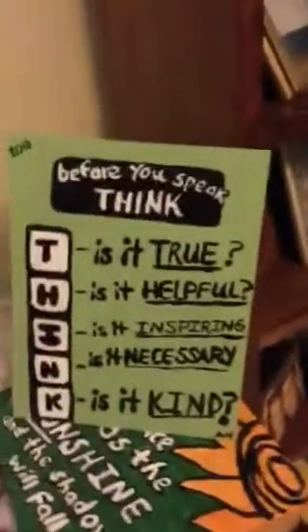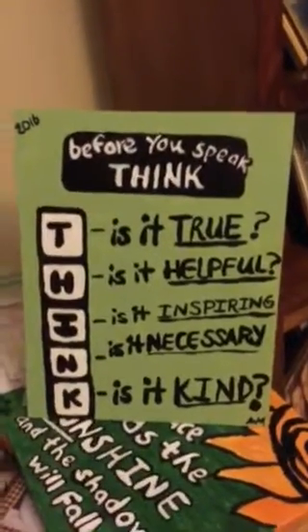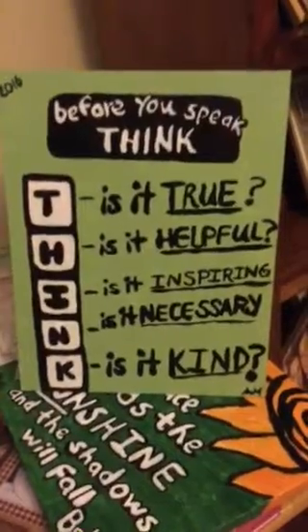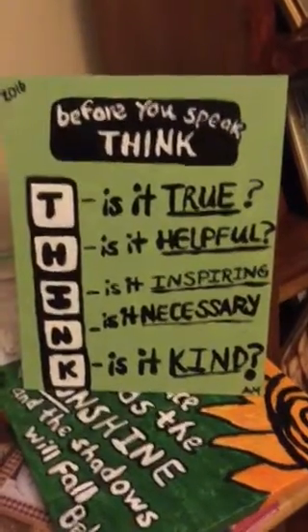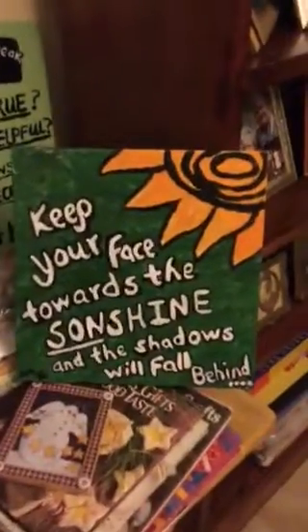Here are the projects I've been working on. My mother says this to my kids all the time — she said it to me as a child too. So this is something that I have painted for my kids to put in their homework play area: 'Before you speak, think. Is it true? Is it helpful? Is it inspiring? Is it necessary? Is it kind?' That was just a little Pinterest project. And then this other one: 'Keep your face towards the sunshine and the shadows will fall behind.' That is one of my favorite quotes — and it's supposed to be a sunflower, but we'll see.